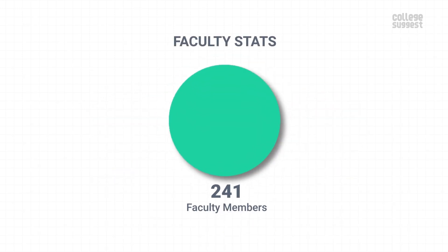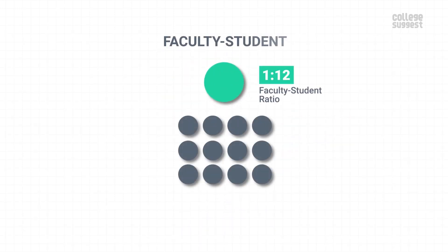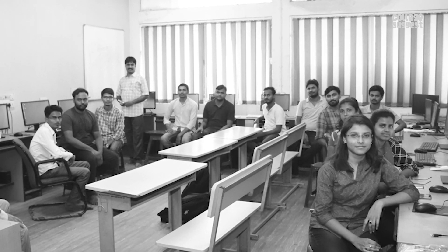IIEST has 241 faculty members and 89.21% of them hold a doctorate. The institution has one faculty member for every 12 students, which is better than the other institutions. In the last year, no faculty members from IIEST have received international awards or recognitions from central government agencies. Similarly, no students have won any international awards.